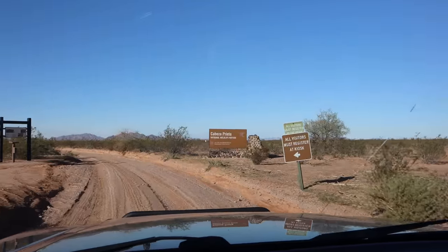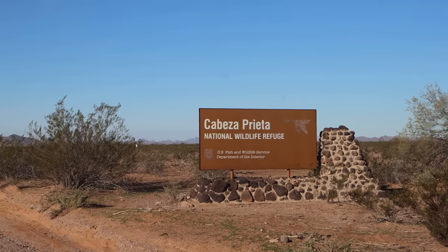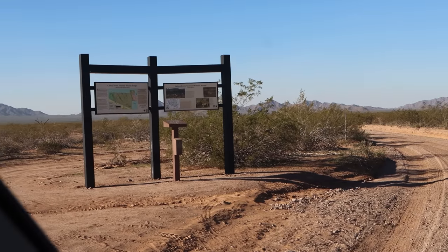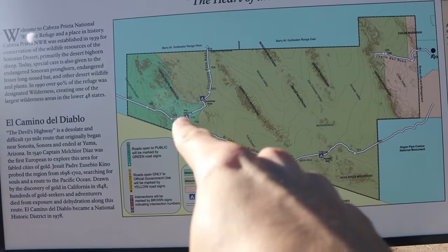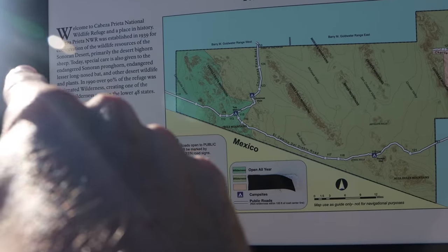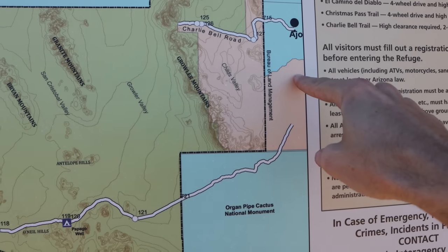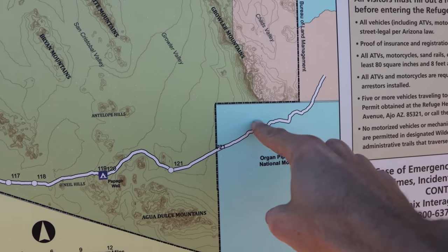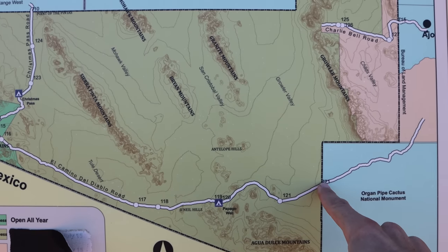We are at the boundary of Cabeza Prieta National Wildlife Refuge, and there's a little kiosk here that I think we have to register at. One thing that makes this drive a little bit tricky is that it goes through several different kinds of land, several different jurisdictions. We started over by Ajo, went through BLM land, then crossed over the corner of Organ Pipe Cactus National Monument. We're now right at the boundary between the National Monument and the wildlife refuge.